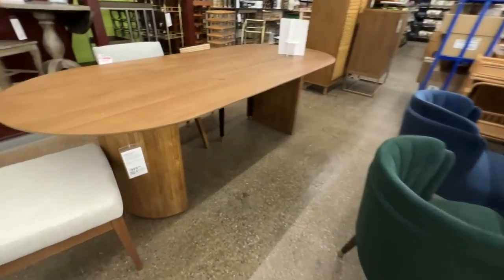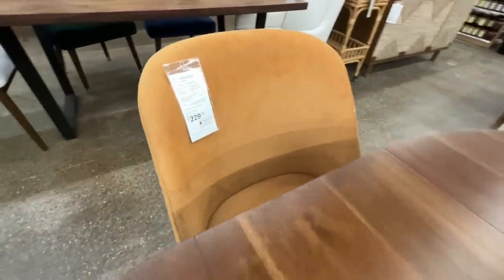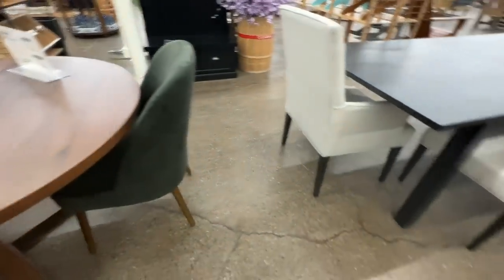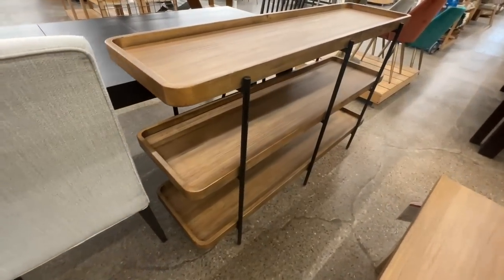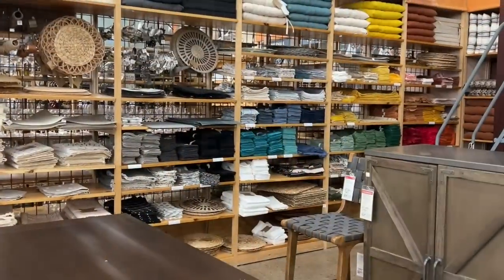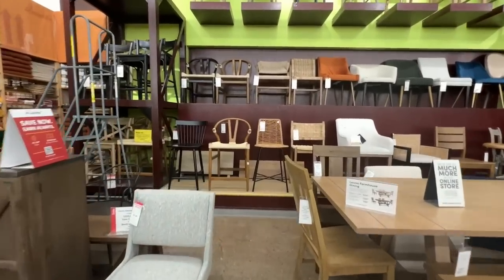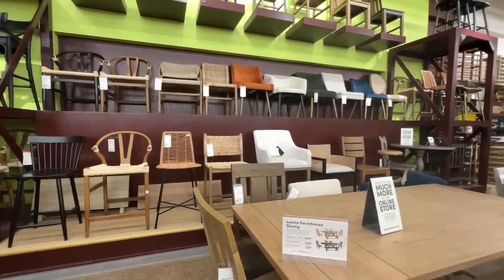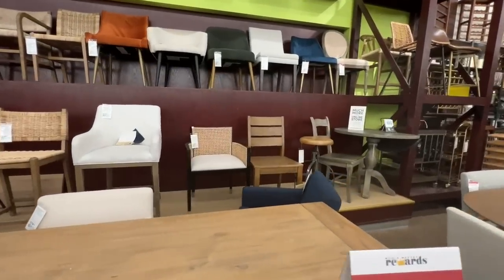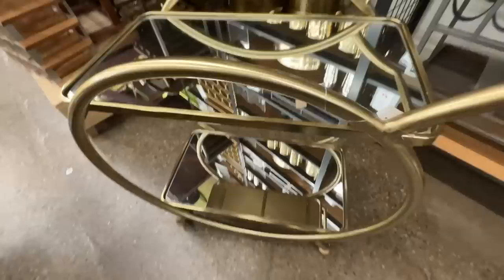We've seen darker wood tones really be on trend lately and World Market is following that trend — these darker walnut-color tables with fun chairs in all different colors. This piece could work as a console table or a bar cart in a dining room to hold all your glasses. They also had a ton of chairs and it's really nice to see them in person so you can sit in them and test them out. This gold bar cart with mirrors was $250 — it was kind of hiding in the corner.